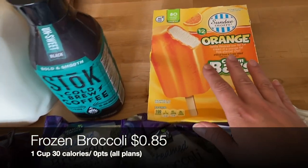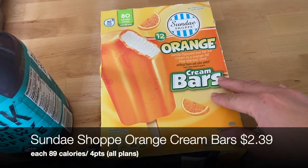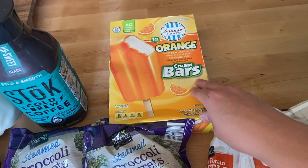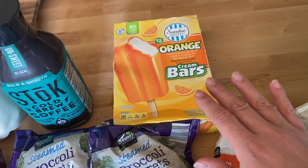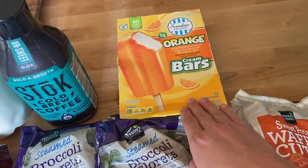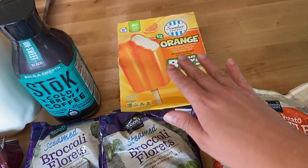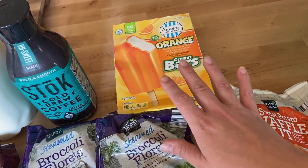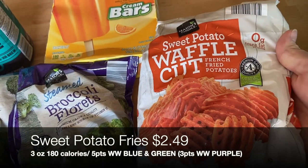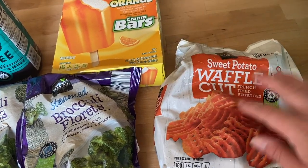I have a couple bags of frozen broccoli. I picked up some orange creamsicle bar — these come in at four points on the WW plans and are so so yummy. One of my favorite things when getting back on track with healthy eating is having a couple treats in the house that I know the points of so I can work them into my weekly points and not fight cravings. Then some sweet potato fries to pop in the air fryer with the chicken nuggets for quick meals.